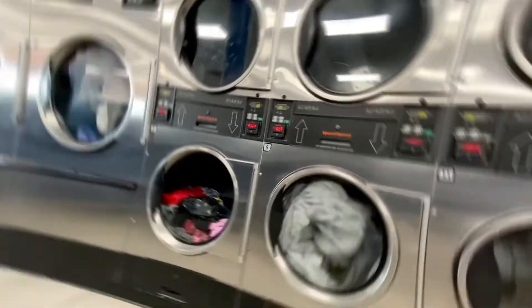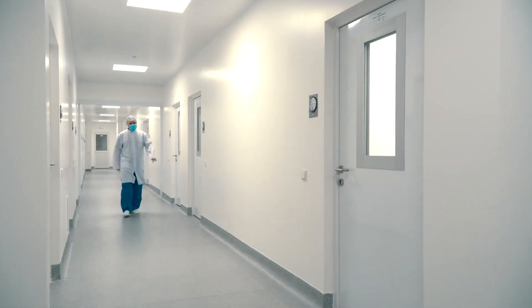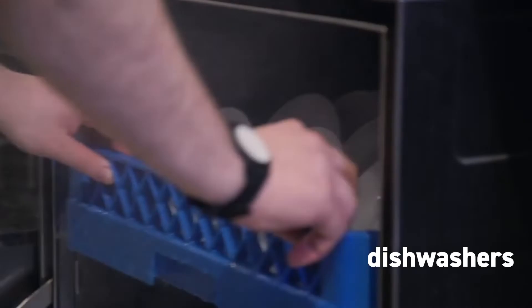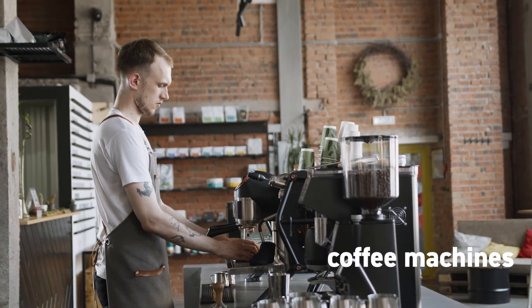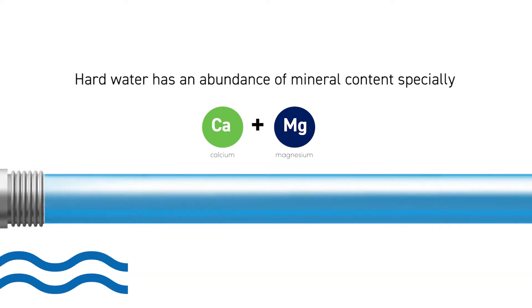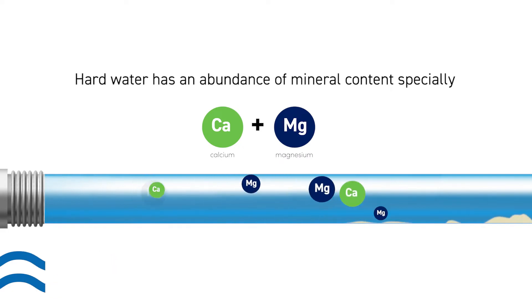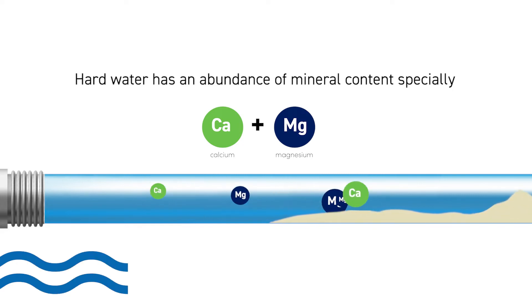Hotels, washing machines, car washes, irrigation systems, hospitals, dishwashers, hairdressers, coffee and ice machines — where there is a need for high volumes of water every day — may also deal with hard water and limescale. Hard water has an abundance of mineral content, especially calcium and magnesium. It often builds up in kettles, boilers, and pipes, especially for hot water.